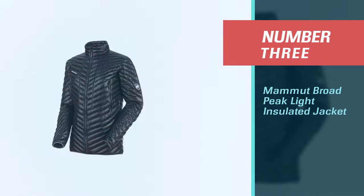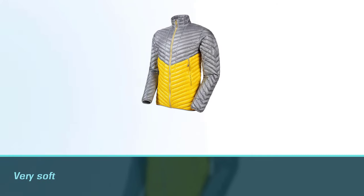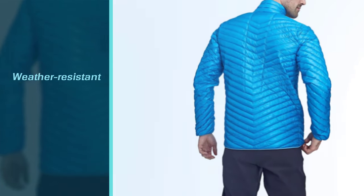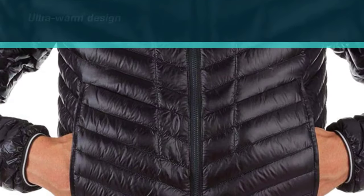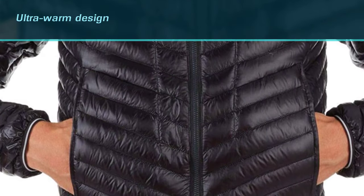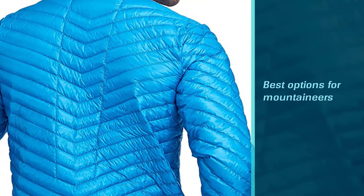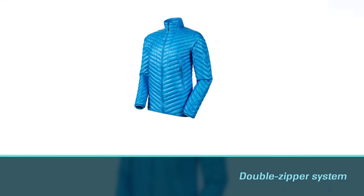Number three: Mammut Broad Peak Light Insulated Jacket. Made with Mammut's special soft wind and water repellent Pertex Quantum material, this down jacket is one of the warmest on our list. It's impressively weather resistant with an ultra-warm design, making it suitable for four-season hikes. It's also one of the best options for mountaineers because of its dual climbing and backpack harness-friendly zipper pockets. It comes in an athletic trim fit with a longer elastic-banded waist and a double zipper system, and packs down into its own left front pocket — no larger than a water bottle.